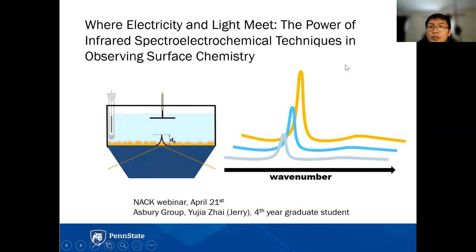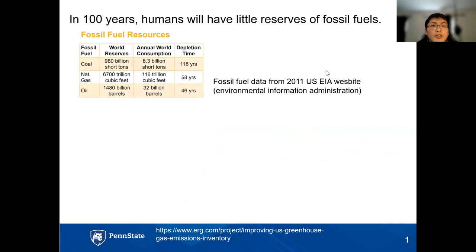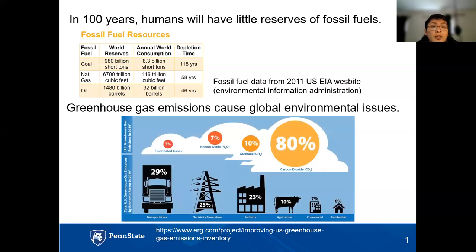Let's talk about some global problems we're facing. According to 2011 U.S. Environmental Information Administration data, in about 100 years humans are going to be running out of fossil fuel reserves — not enough natural gas and oil to power electricity and automotive needs. Another problem is greenhouse gas emissions from transportation, electricity generation, and power plants, causing ozone depletion, raising global temperatures, sea level rise, seawater acidification, and threatening biodiversity.